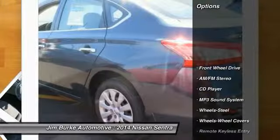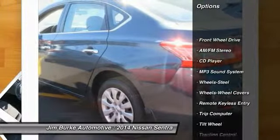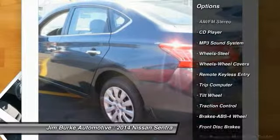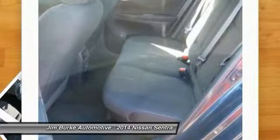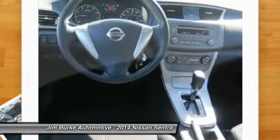Here are some of this vehicle's great options: Traction Control, Anti-Lock Braking System, Air Conditioning Front, Power Steering, AM FM Stereo Radio, Rear Defrost, FWD, Bucket Seats, Child Safety Locks, CD Player.